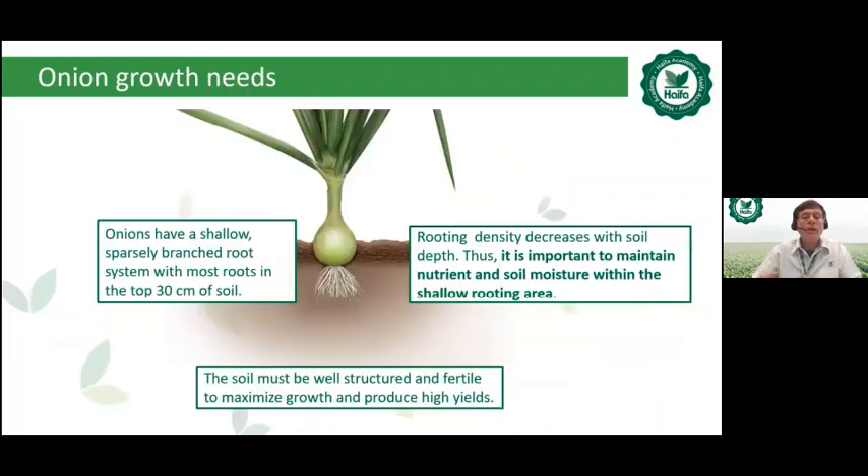Onions have a shallow, sparsely branched root system, and rooting density decreases with soil depth. It is therefore important to maintain nutrients and soil moisture within the shallow rooting area. This explains the importance of precise localization of the dripper and fertigation, as well as the advantage of correct, precise placement of controlled release fertilizers.